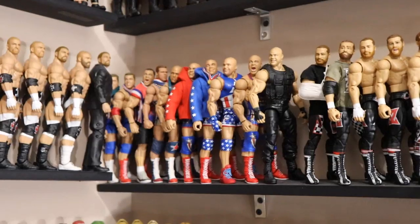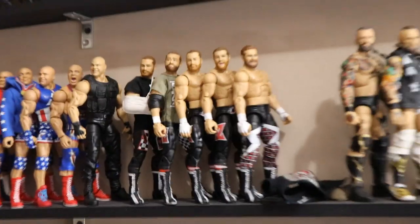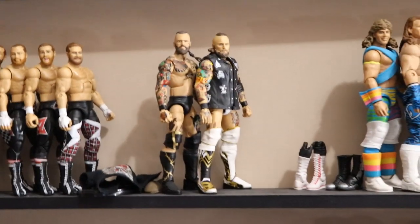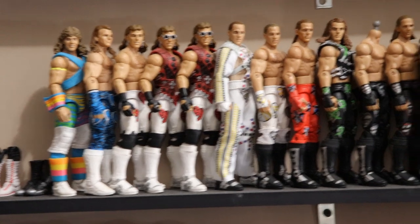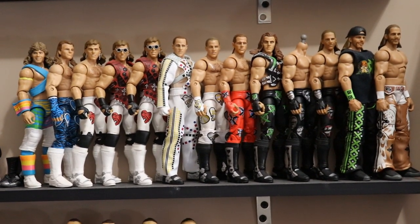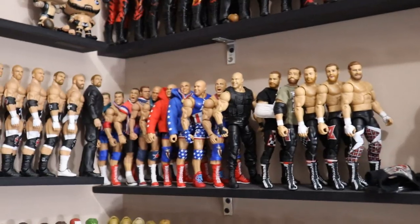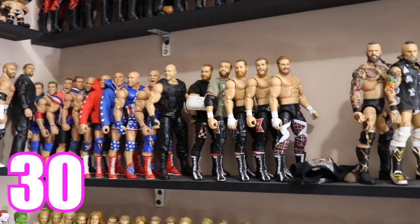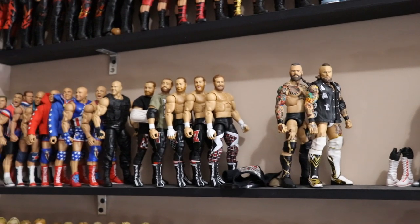On to the Kurt Angle and Sami Zayn shelf. For Kurt Angle we have 10 total — definitely up from last year. We have 5 Sami Zayns, 2 Aleister Blacks (one is across the room on the Vindication shelf), and 13 HBKs — which definitely increased with the release of that Walmart exclusive HBK and the GameStop exclusive. The total for this shelf is 30.